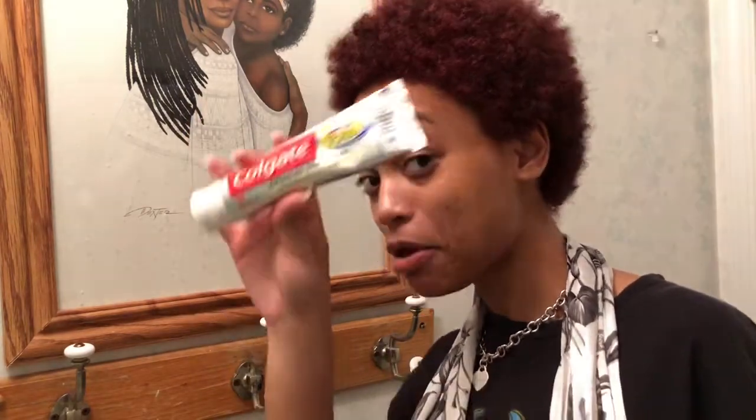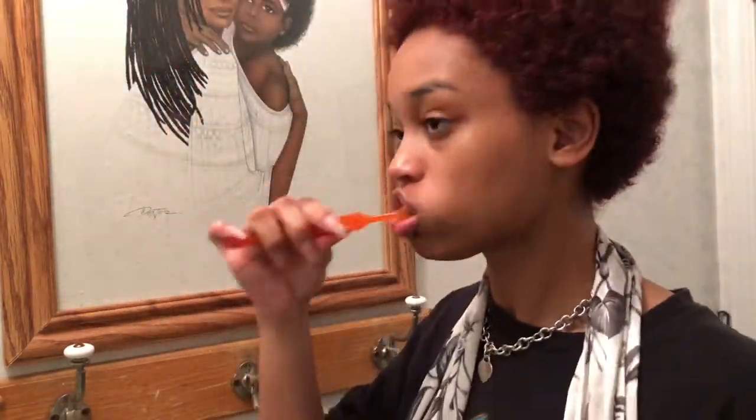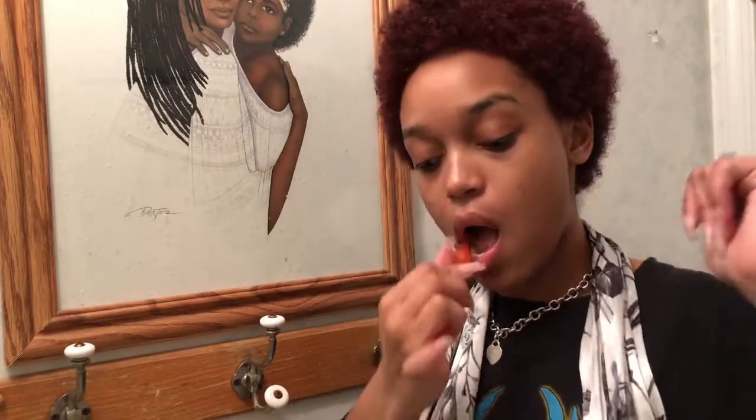Hi, I'm Keja and this is my night routine slash skin routine. I'm going to show you my toothpaste and whatnot, and now you get to see me brushing my teeth for a few seconds.